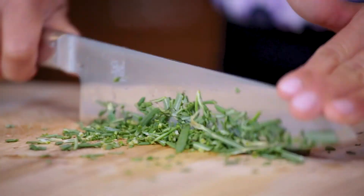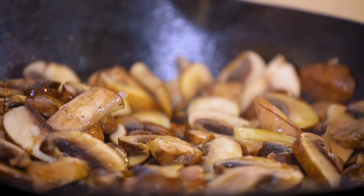Hey everyone, Alice here from Hip Foodie Mall. On the weeknights, I'm all about quick and easy meals for my family, but around the holidays, I like to prepare meals that are a little bit more special.